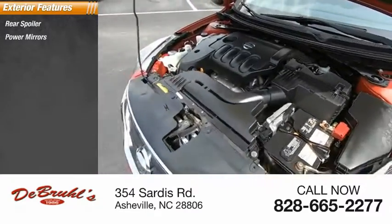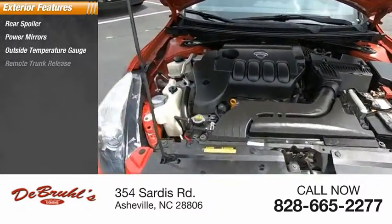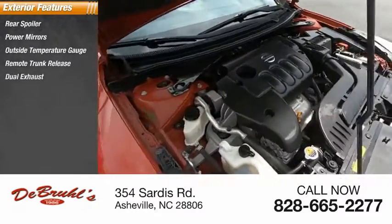Here are some of this vehicle's great options: rear spoiler, power mirrors, outside temperature gauge, remote trunk release, and dual exhaust.